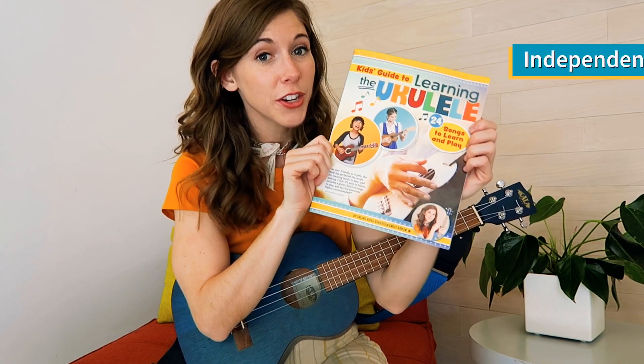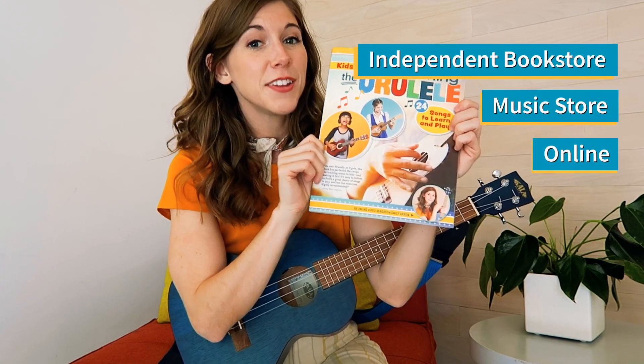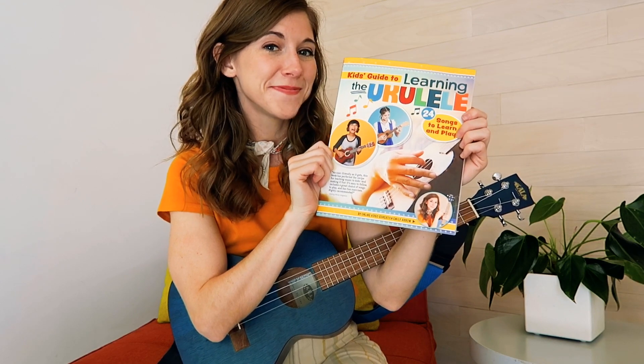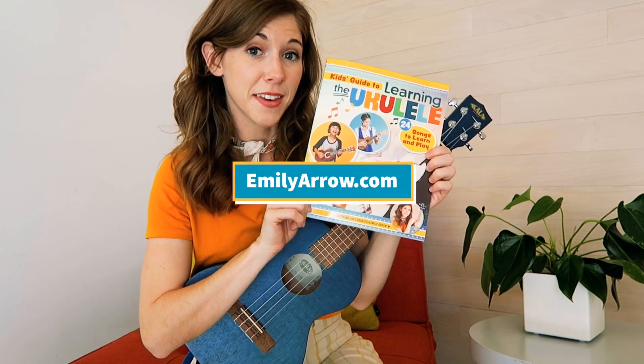You can find your Kids' Guide to Learning the Ukulele at your local independent bookstore, music store, and you can also find it online. And check out my website, emilyarrow.com, for more play-along resources.